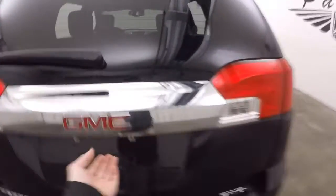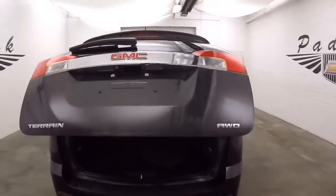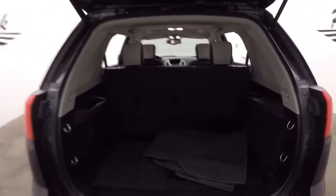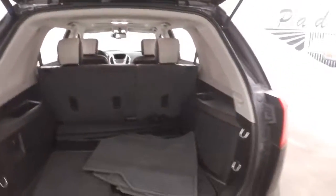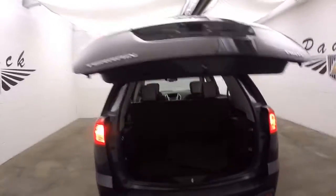It does have an automatic rear lift hatch. Plenty of space in the trunk or in the back. Pull the seats down and again you get more space. Press this button here and it automatically lowers.